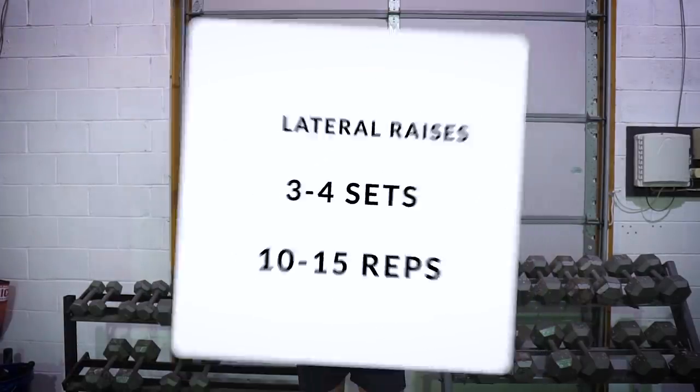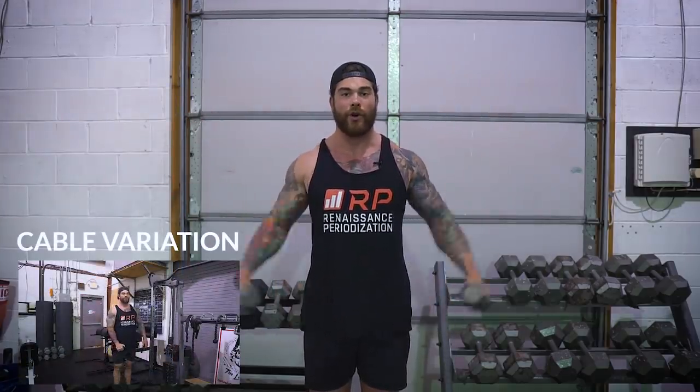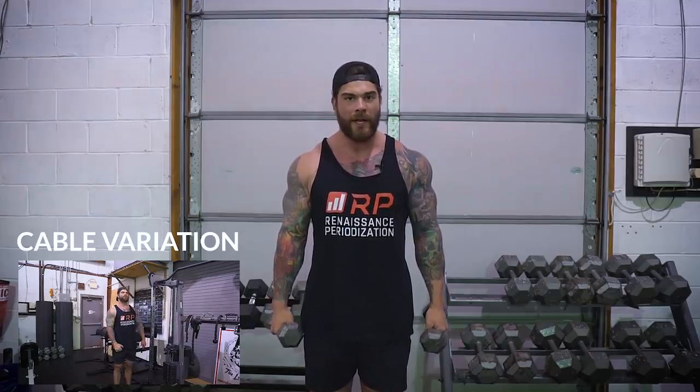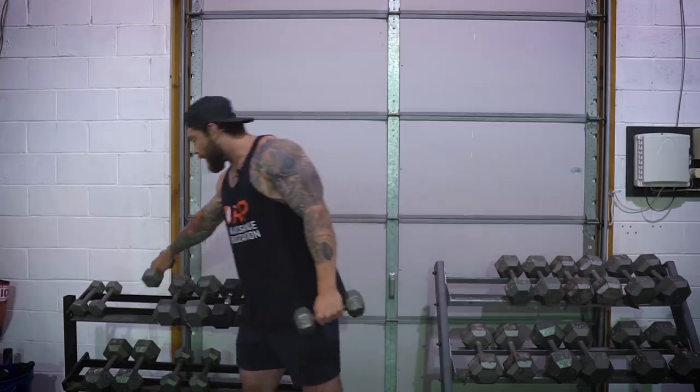Favorite exercise number two for the shoulders has to be the dumbbell lateral raise. We're going to add a slight pause for a little bit more burn and some time under tension. You've probably all done this exercise before, but I do think it's one of the king exercises for building big shoulders. We're coming out, pausing, and bringing back down under control. One of the biggest things people do wrong is they don't have a consistent range of motion and they use too much body English. Don't be too consumed with how much weight you're using — stick to good form and technique, getting to the same height every single time with the same pause. This exercise has absolutely blown up my delts over time and it stays in my training because of how effective it is.